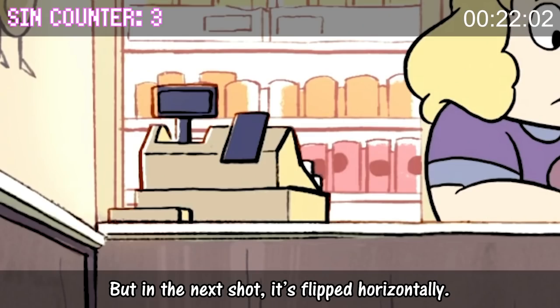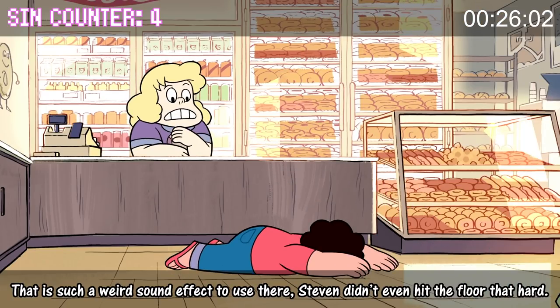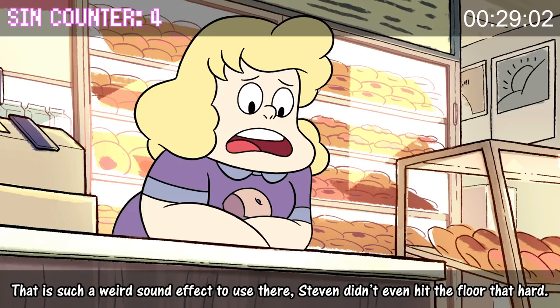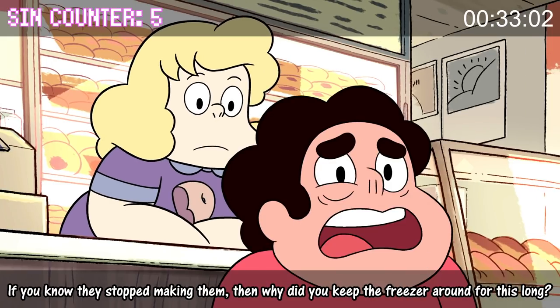but in the next shot it's flipped horizontally. That is such a weird sound effect to use there — Steven didn't even hit the floor that hard. I guess they stopped making them. If you know they stopped making them, then why did you keep the freezer around for this long?